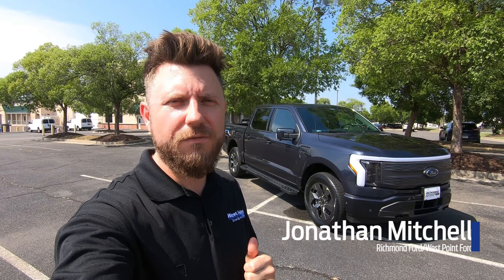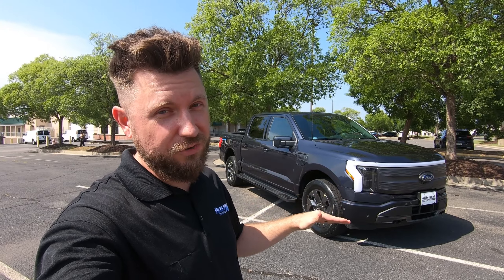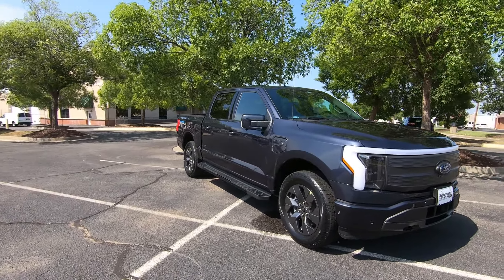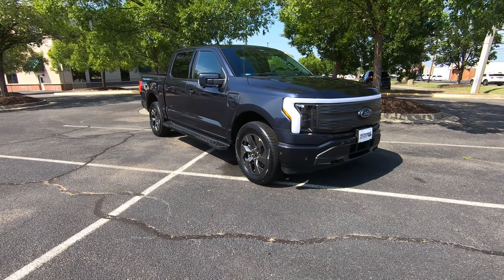Hi, I'm Jonathan Mitchell with the award-winning Richmond Ford, and behind me is the 2022 Ford F-150 Lightning. This is the Lariat trim — we previously featured the Pro trim, but this time we're going to check out a more fully loaded truck. This is our first customer delivery Lightning, and before he takes delivery we're going to take a quick peek around to see what a fully loaded Lightning has to offer.